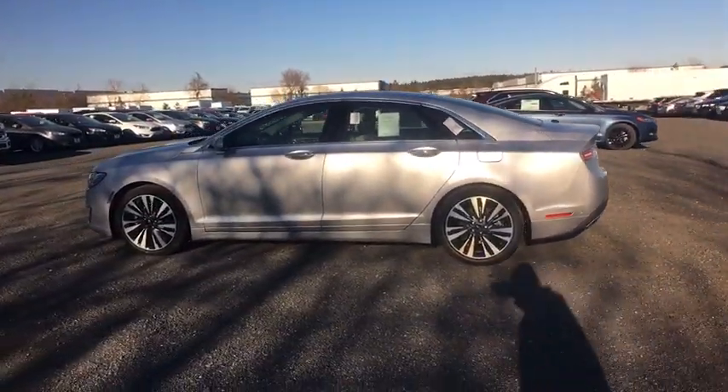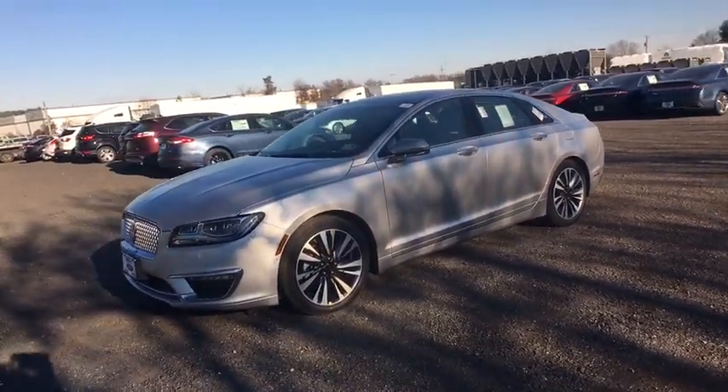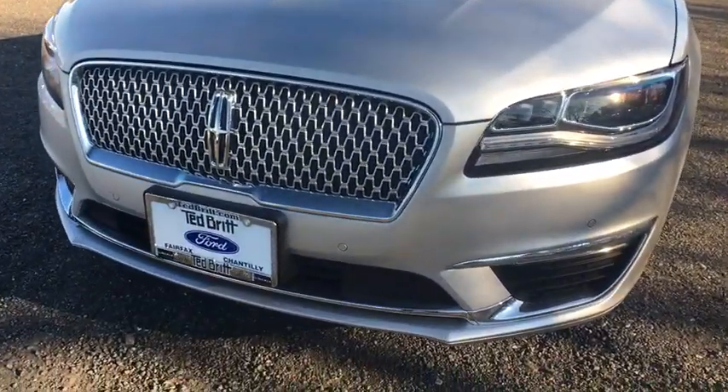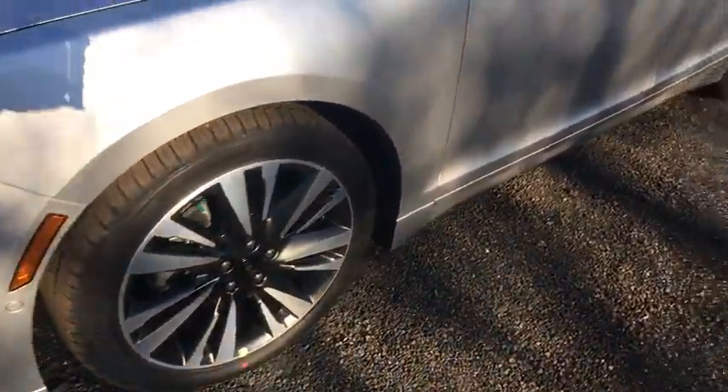Heated front seats, heated steering wheel, CD player, electronic stability control, power windows, compass, rear window defroster, trip computer, security system, remote keyless entry. Take this vehicle for a spin and see why so many shoppers are now proud owners.